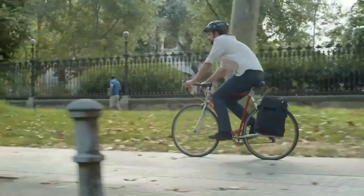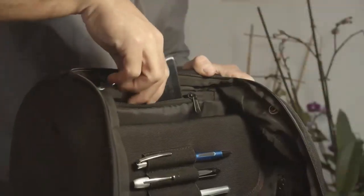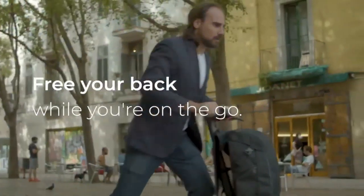Meet Bungie, the first backpack that fastens onto your scooter or bike. Made with recycled materials, it has all the little details and features that make it the ultimate companion for a dynamic lifestyle. Free your back and shoulders while you're on the go.